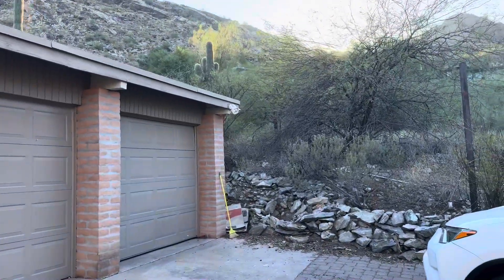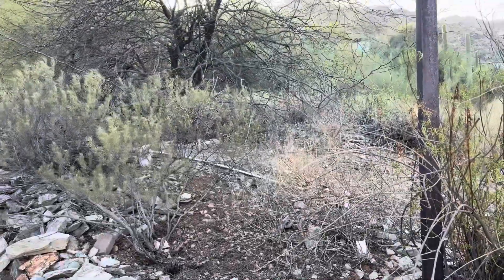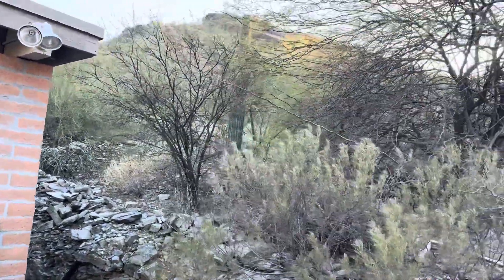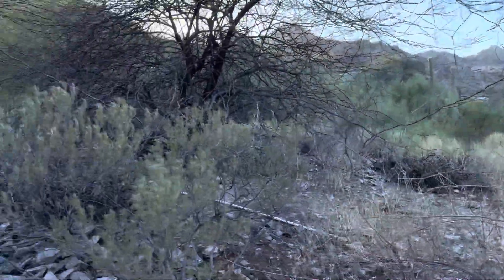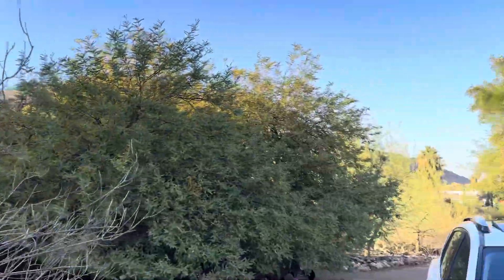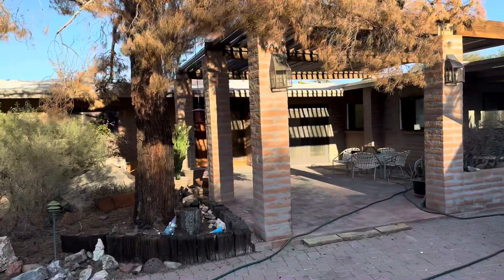This house had some fire damage. I've placed the owners of the home into a luxury rental and they're thinking about selling. This has a great lot — the views are really awesome. We'll see them from the inside of the structure when we get there.